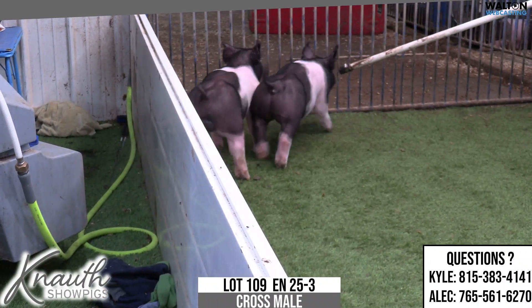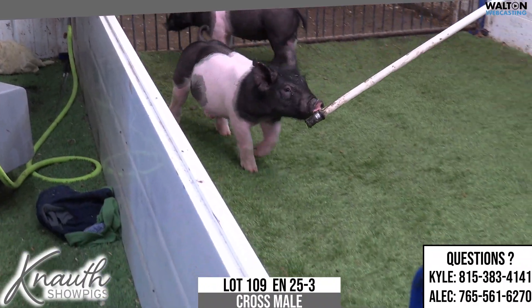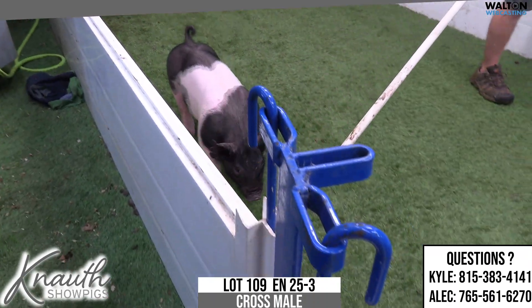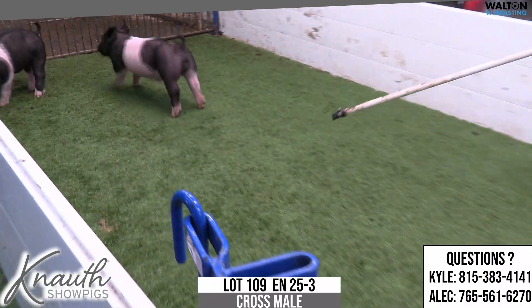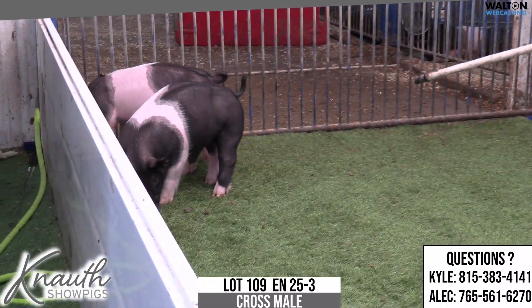Flowers, the dam here, and this litter as a whole, a little later maturing. Not going to be quite as bulky and stout early as some on here, but I think their skeleton's real good and their general build is just really, really solid.